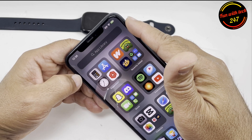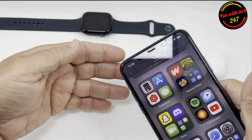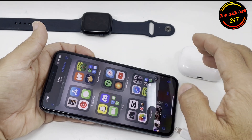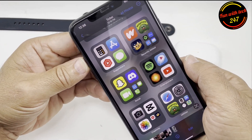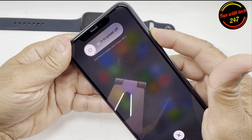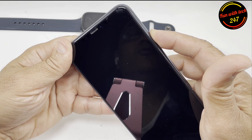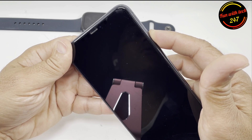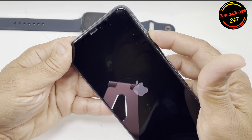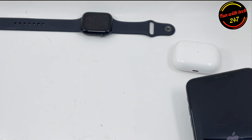To get out of this charging glitch — where it's still showing charging after you remove the cable and the indicator is green — you need to do a hard reset. Press volume up, then volume down, then hold the power button. When you see the Apple logo, let it go. That's the only way to exit this mode.